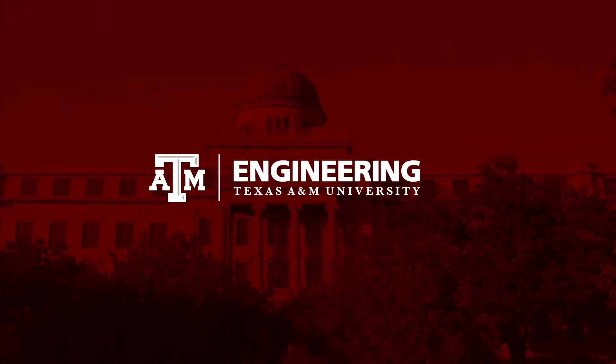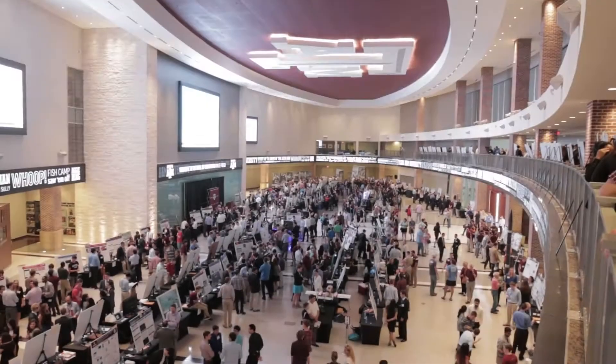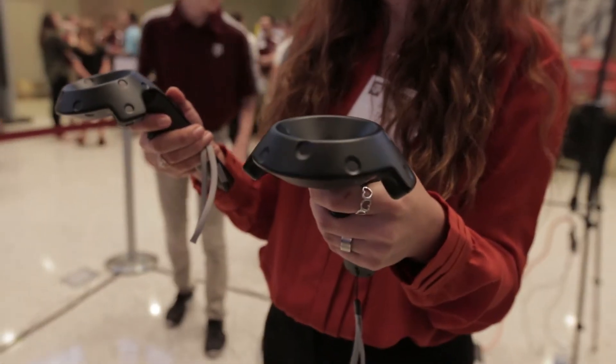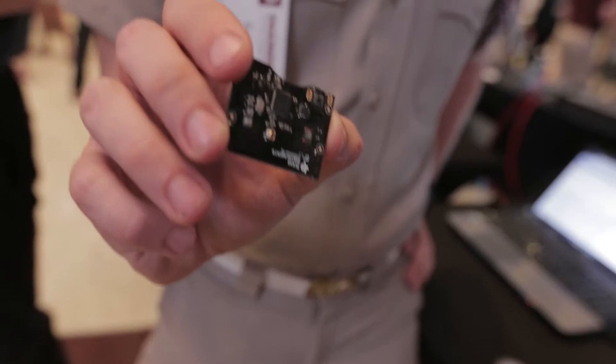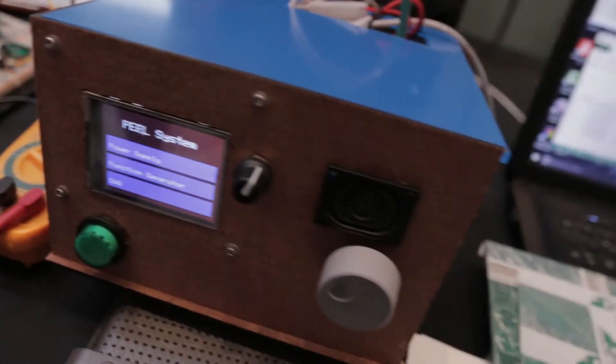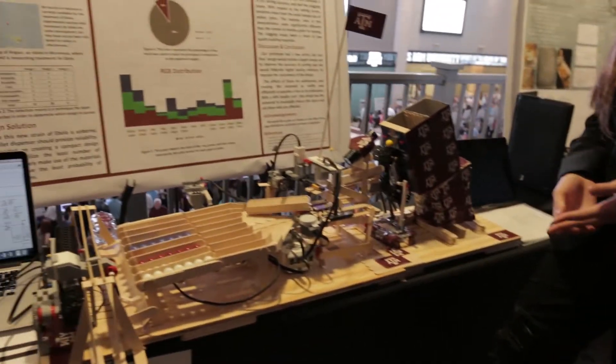The Engineering Projects Showcase is an annual celebration of the technical accomplishments from College of Engineering undergraduates. Students from every engineering department, ranging from freshmen to seniors, participate and present their team projects through posters and prototypes.